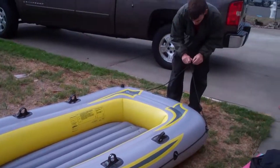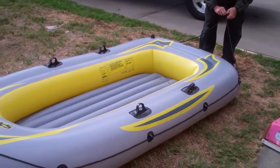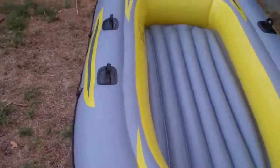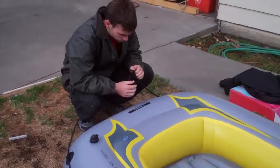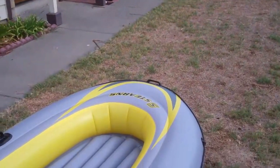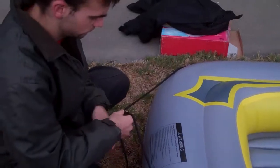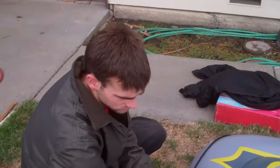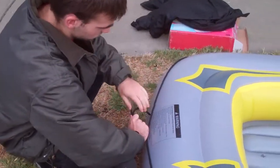There is our vessel — an eight-foot inflatable boat. We'll take it onto the water and I'll get some footage then. Just tightening up the ropes. Actually, on a boat, they're called lines.